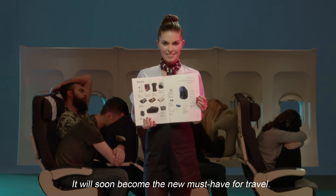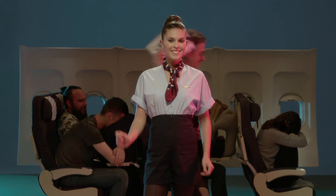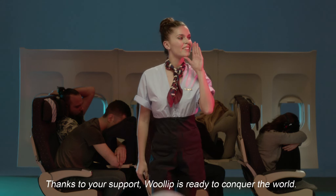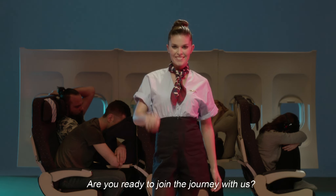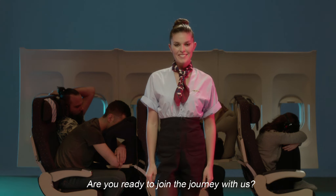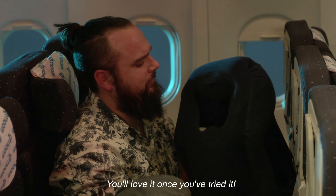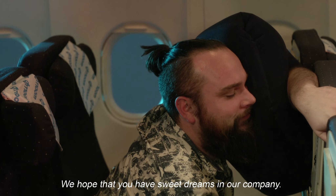It will soon become the new must-have for travel. So, spread the word. Thanks to your support, Woolip is ready to conquer the world. Are you ready to join the journey with us? Stand by for takeoff to Slumberland. You'll love it once you've tried it. We hope that you have sweet dreams in our company.